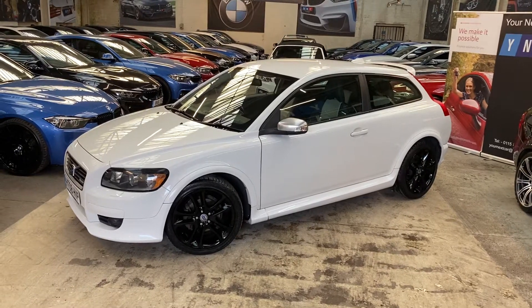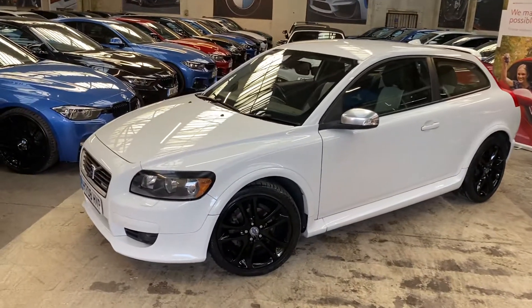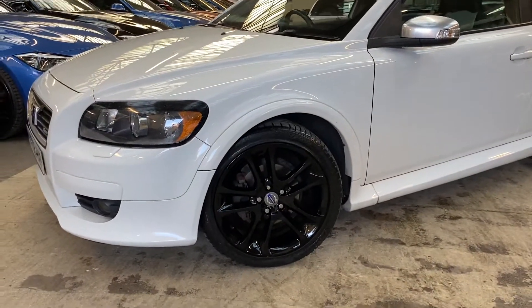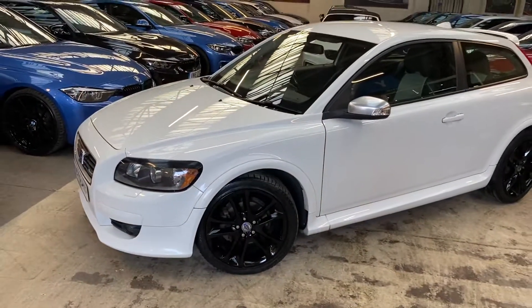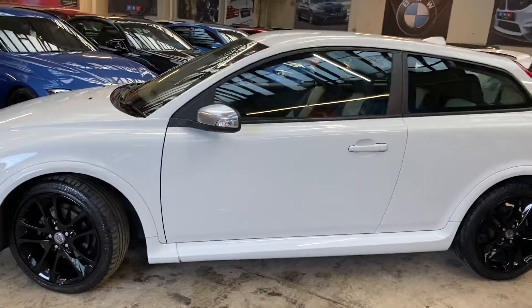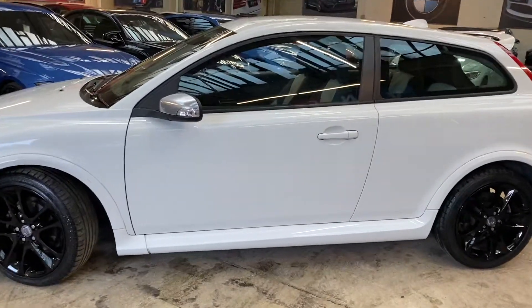As you'll be able to see as we make our way around the car, it is in really clean condition. We've had the alloy wheels fully refurbished in high gloss black, which is going to work really nicely with the white of the body colour. Being the R-Design, it does get some nice extras in terms of the body trim and interior as well.